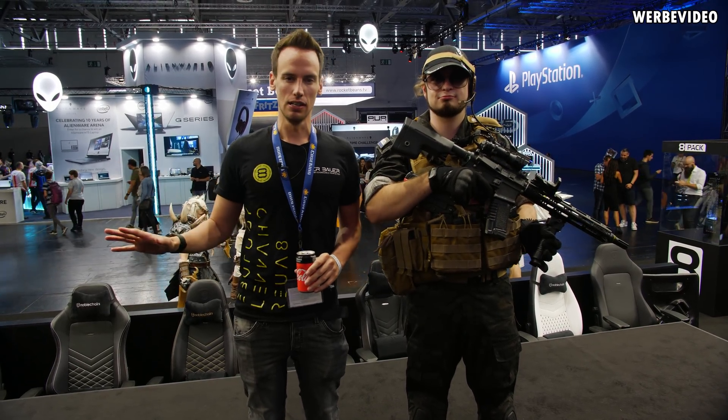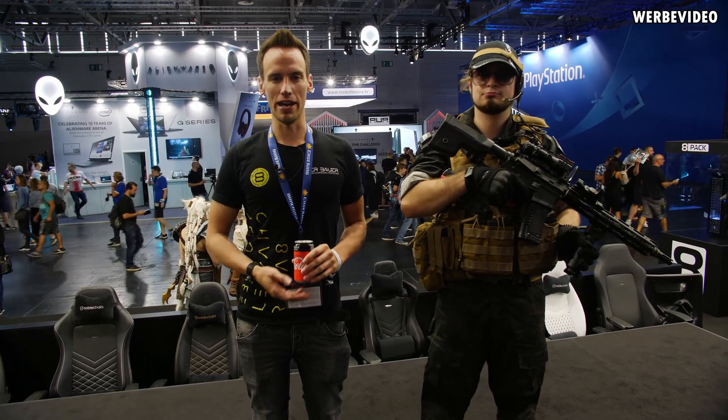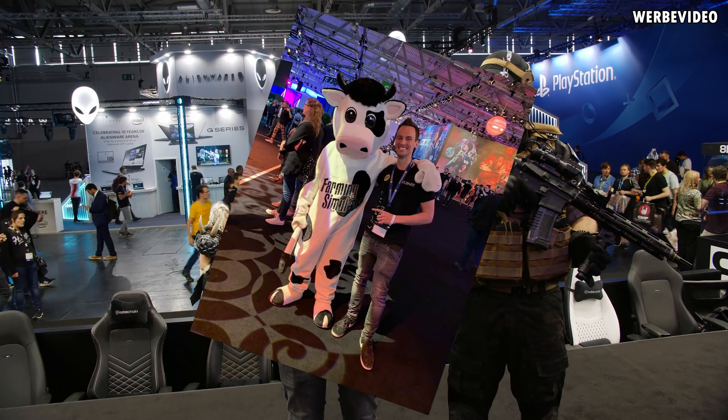We are here on the stage of the Case King booth from Gamescom 2019. This is where all the magic happens and I will just give you a small tour around our booth. We have some vendors in the background which we will meet later, so we will pass by Aros and also the farming simulator because I have to take a picture with my cow.